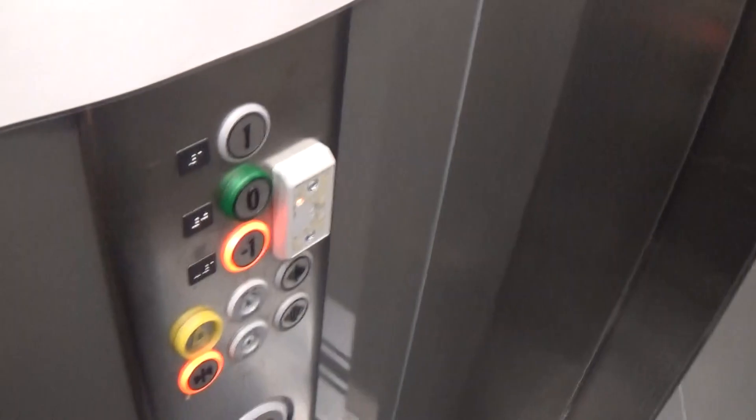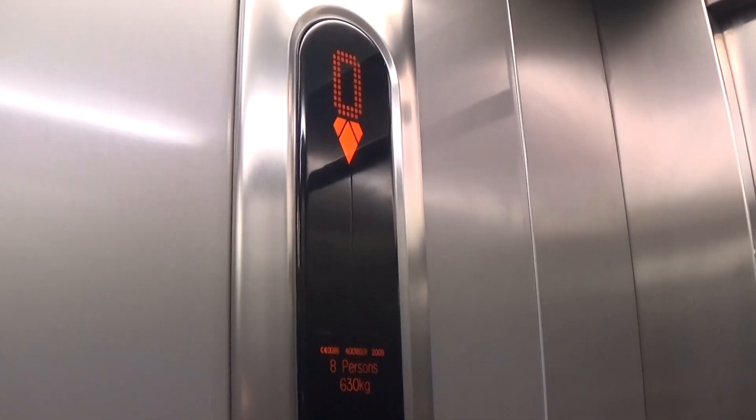Security cam noted. Going to minus one. Door closed. This lift has a 16-person capacity, just like the other one.